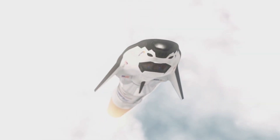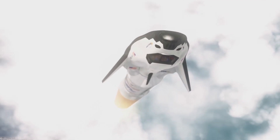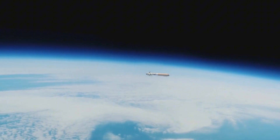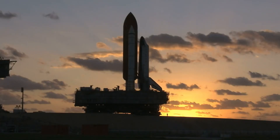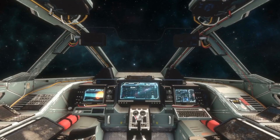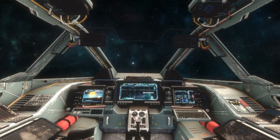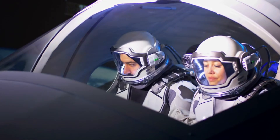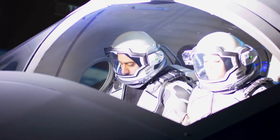While the initial Dream Chaser flights will focus on cargo delivery, Sierra Space has always maintained ambitious plans for human spaceflight. The spacecraft's design includes provisions for up to seven crew members, matching the Space Shuttle's capacity. Internal life support systems, emergency abort capabilities, and crew interfaces have been integrated into the design from the beginning, setting the stage for future crewed missions.